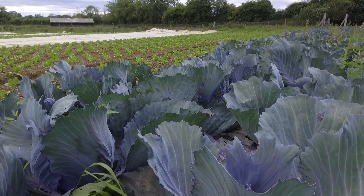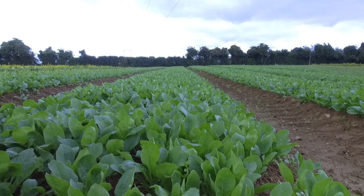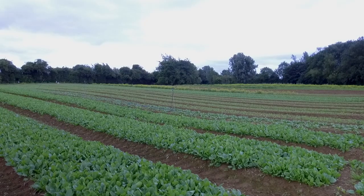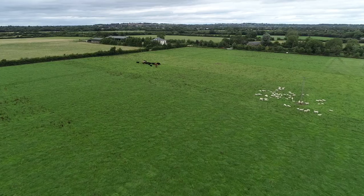Now we're out in the field with some of the vegetables and salad we're producing. At my feet we have red cabbage, to my right some kale, and to my left some cows and some salad leaf. All our vegetable and salad production is done organically — we don't use any chemical fertilisers or chemical pesticides. The main reason is that it's healthier for the soil, healthier for the plant, and ultimately healthier for the humans that consume it.